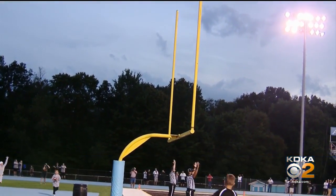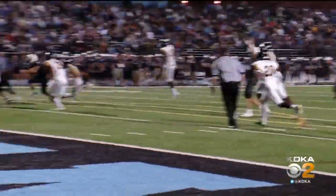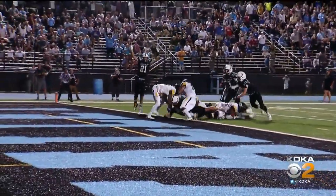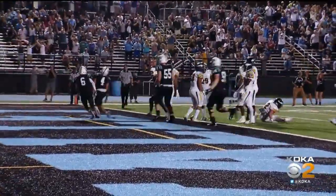That was your score at halftime. But in the second half, Seneca Valley gets back into it. Matt Stenger battles through the line and then gets across the goal line into the end zone. Seneca Valley takes the lead, but back comes Pittsburgh Central.